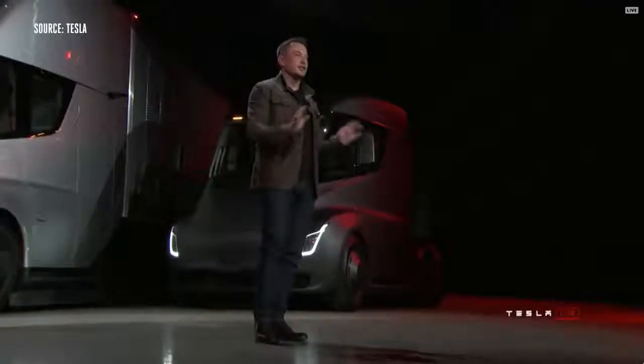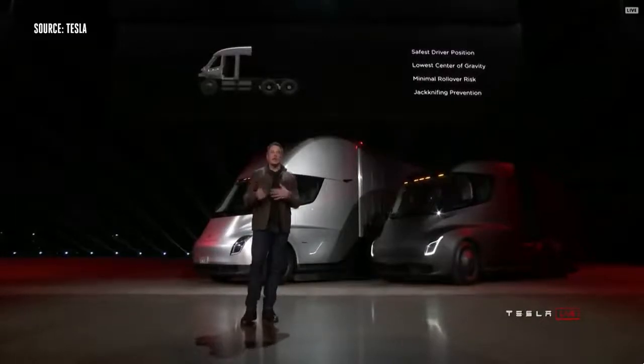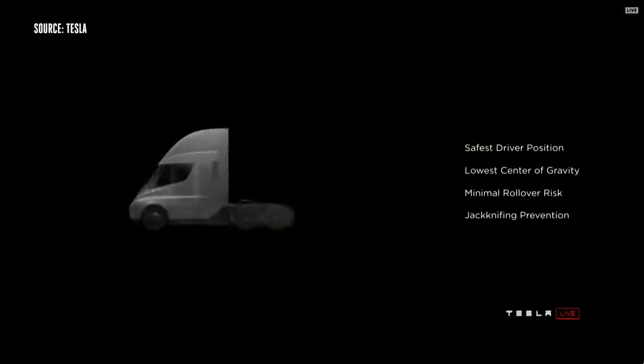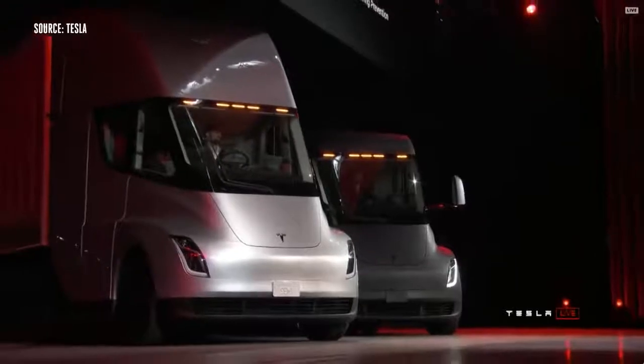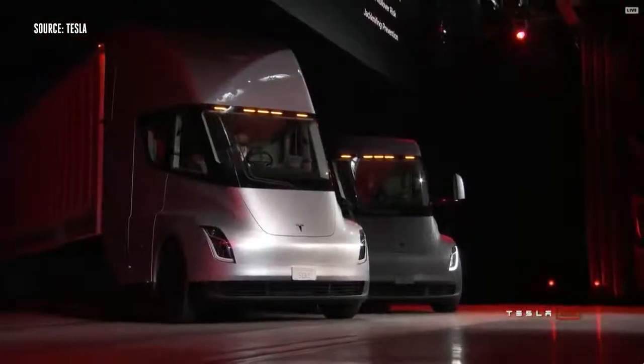This is a massive increase in safety. With that central position, you're in a very safe position. Even if you were to collide with another semi, you have a low center of gravity that gives you really good handling. The probability of a rollover is massively reduced because the battery pack is in the floor pan, and rollover risk is dramatically reduced.